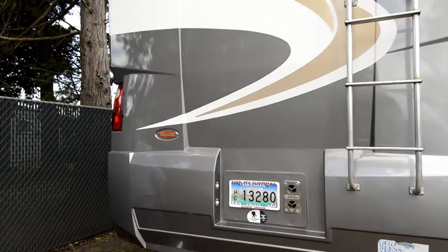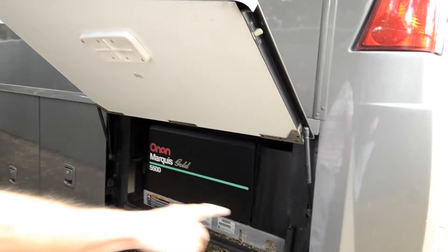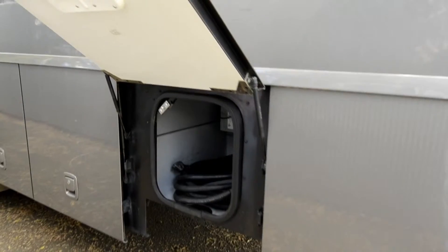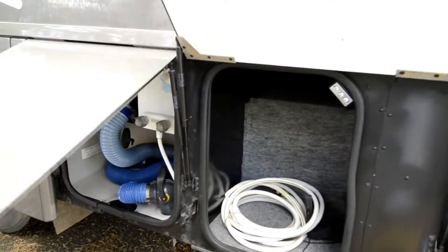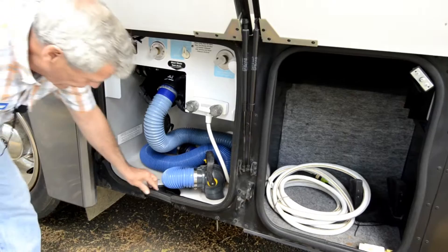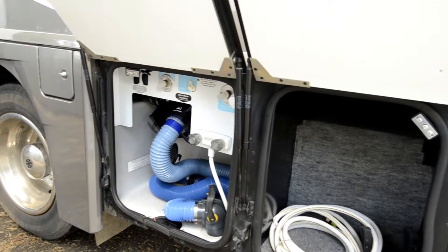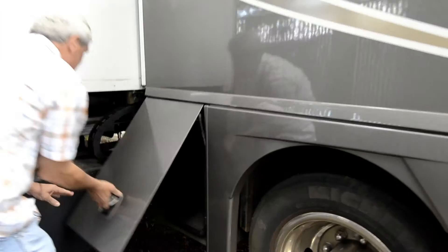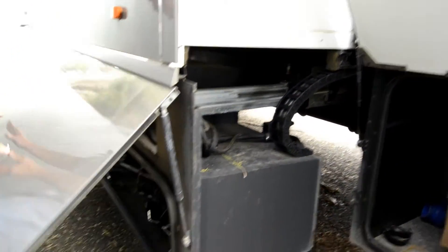Set up with the tow hitch. 5.5 Marquis Gold generator with the exhaust out the back so you don't have it coming up underneath the awning. 50 amp power service. More storage, and the side storage will work for your long items.